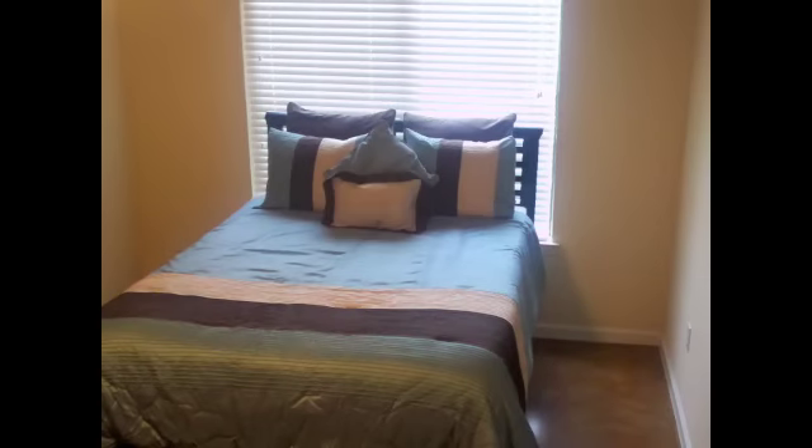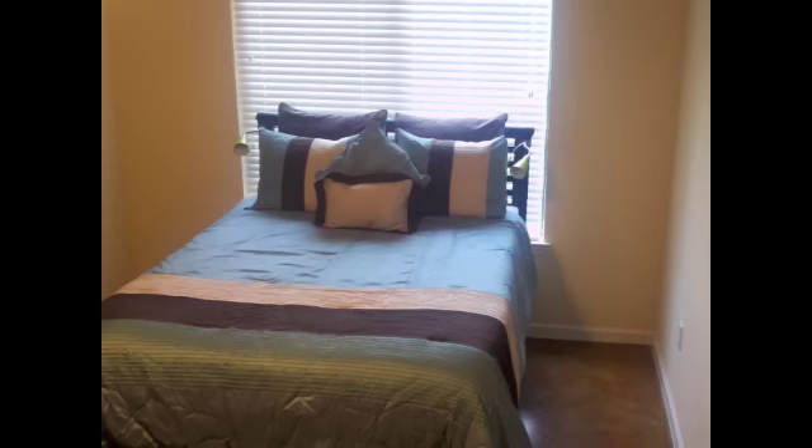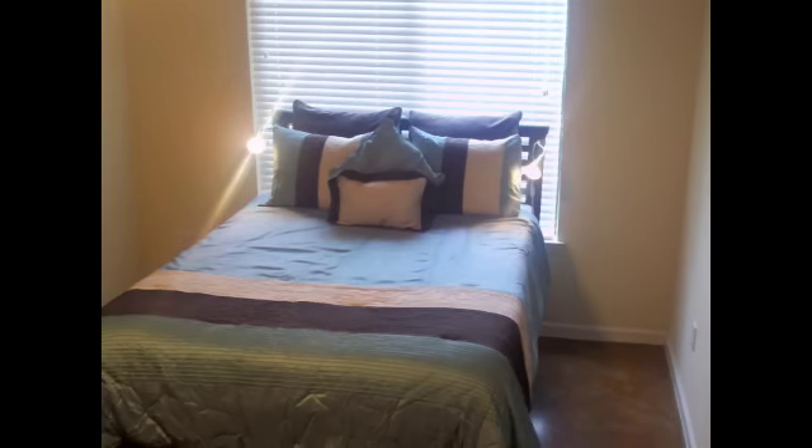To add intimacy to just about any environment, try using wall sconces. In this case we're using simple clip-on lighting to the headboard as an easy alternative to installing them.